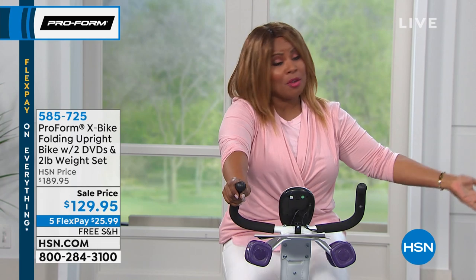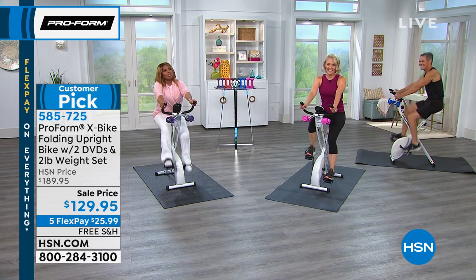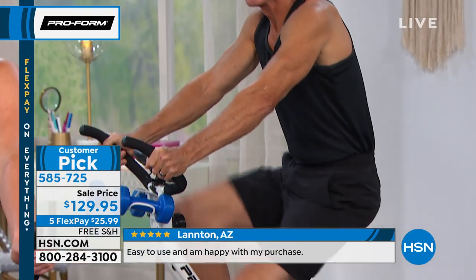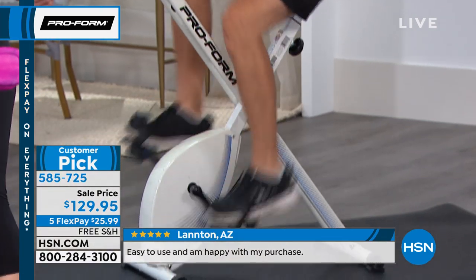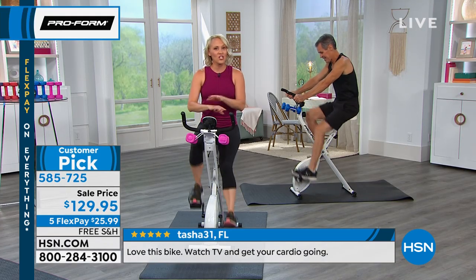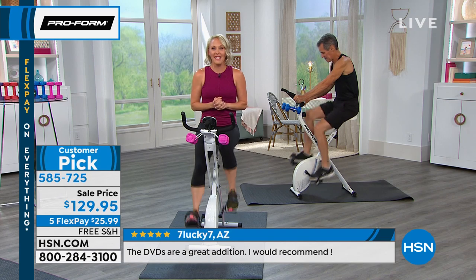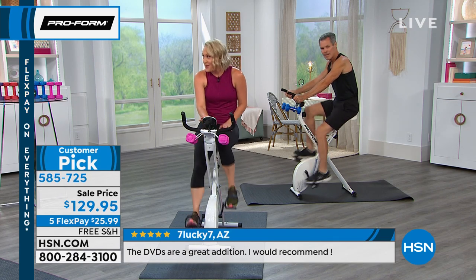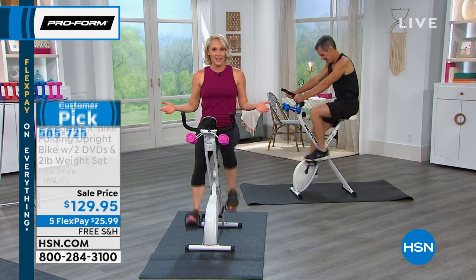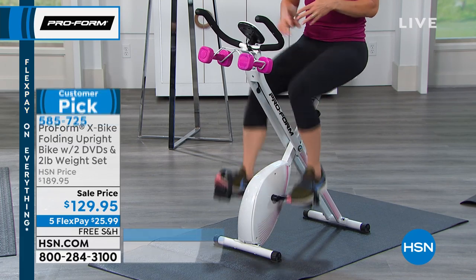I'm here with fitness expert Melanie Douglas, and we're talking about the number one best-selling bike. A bike is so attractive because most of us learned to ride one as a kid — it's familiar, not intimidating. There are no fancy dance steps or choreography. There are no cords, wires, apps, or passwords. The console is really easy — you jump on this bike and you ride. Whatever you're wearing right now, whatever room you're in right now, you could be working out on the X-Bike. You don't even need shoes.